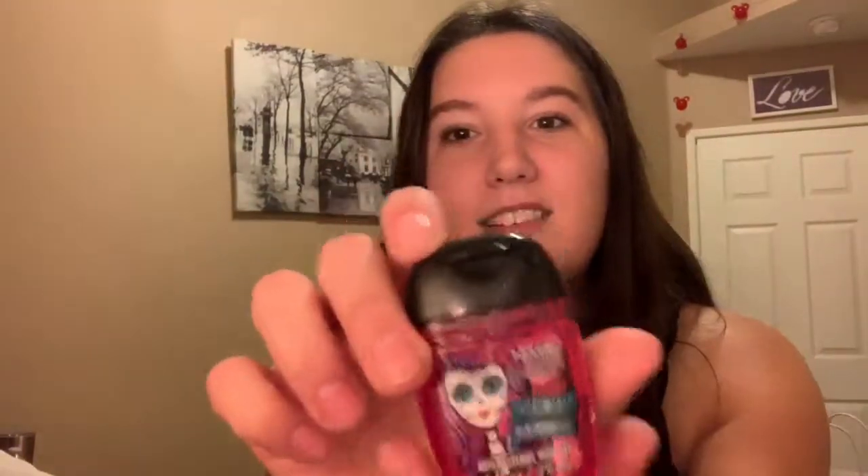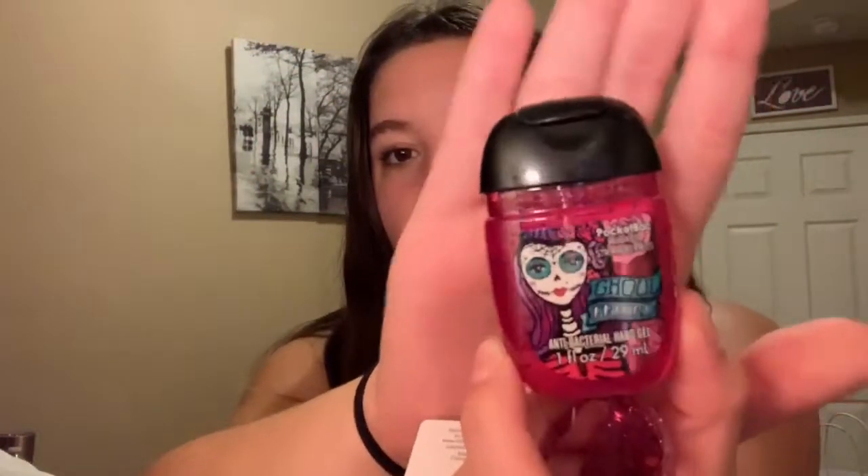There was a deal going on — spend $30 and get $10 off, so all of this was $20. I had about $2 left to spend, so I got a hand sanitizer and a little case for it since they were both a dollar. I got a Halloween-themed one called 'Ghoulfriend' because Halloween is my favorite holiday. It smells like strawberries — that artificial strawberry smell. I also got a cute little pink sparkly case to match.